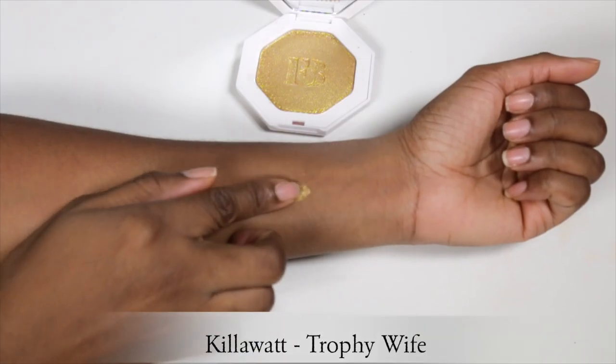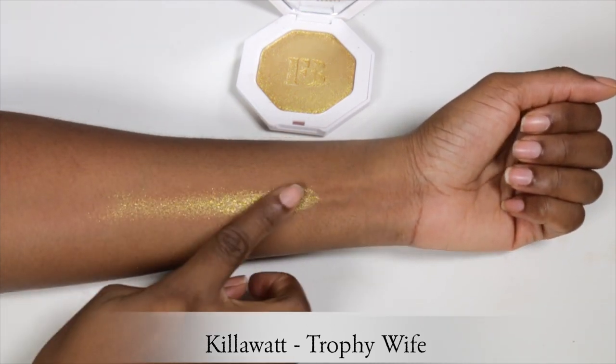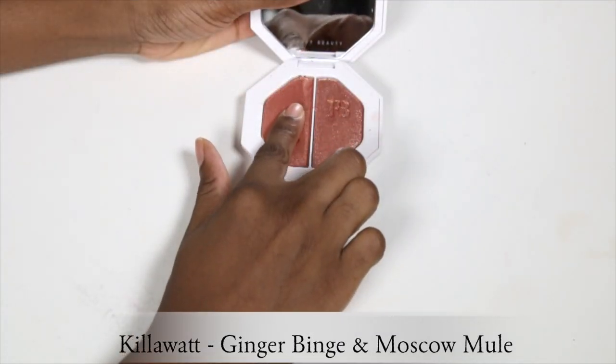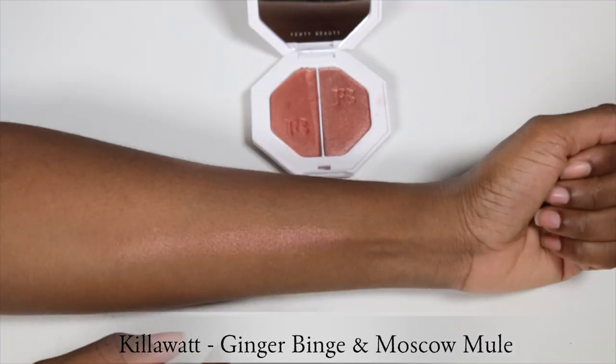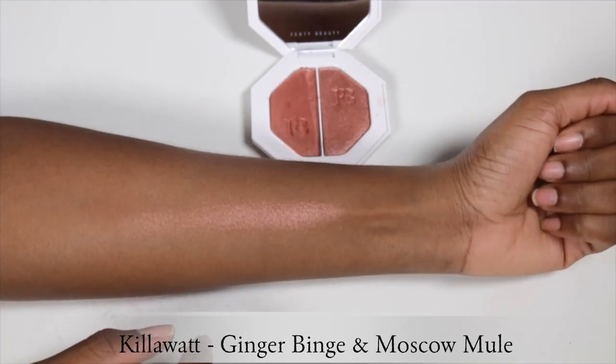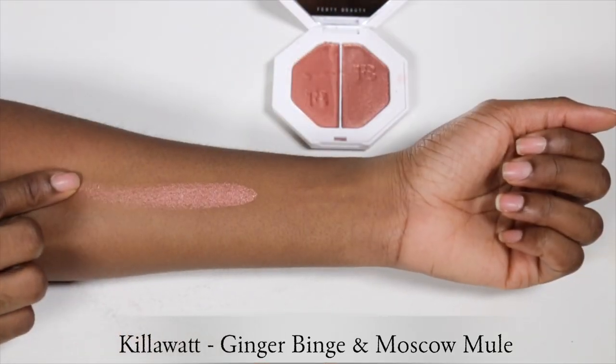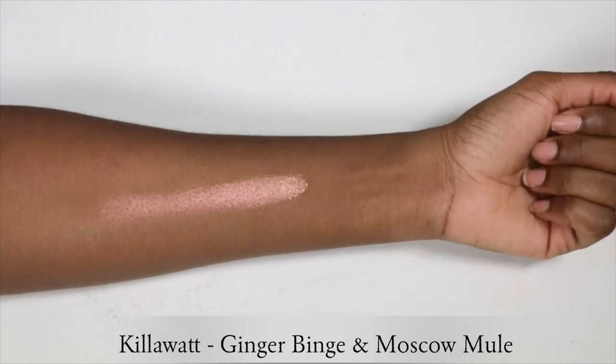The other two I recommend from Fenty Beauty are the Kilowatt highlighters. First you have Trophy Wife, which broke the internet — it was all over the place. You can wear this in the daytime if you use it very lightly; for me personally I reach for this at night time as it's a yellow-gold which can be quite intense. Another one is the duo Kilowatt highlighter in Ginger Binge slash Moscow Mule, which looks like this. I have a tutorial using both of these in my previous Fenty review.